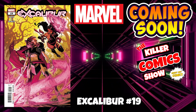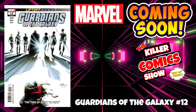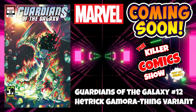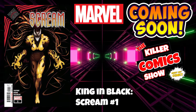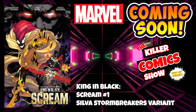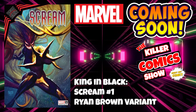We've got Excalibur 19. We've got Guardians of the Galaxy issue 12 — honestly a consistently great comic, really good read — with the Hectare Gamora Thing variant cover. We've got King in Black: Scream issue 1, King in Black: Scream issue 1 with a Silver Stormbreakers variant, and Ryan Brown on a variant as well.